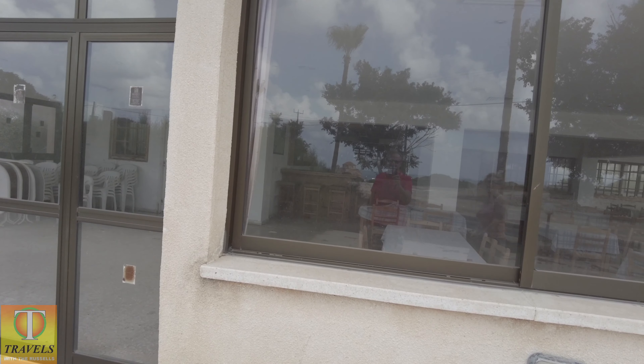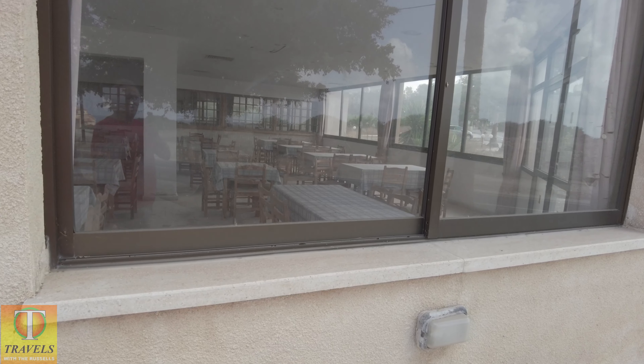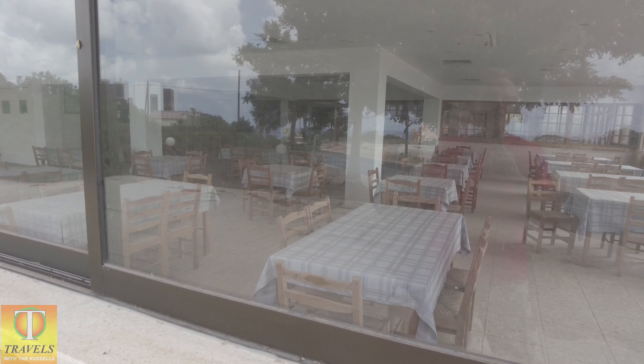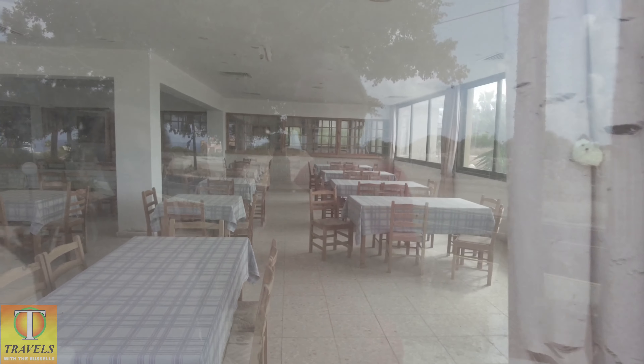Such a shame, isn't it? Why it was closed, I don't know. Often in Cyprus it's disputes among family members — somebody passes away, then unfortunately the family members all fall out about ownership and what they're going to do with the place, and it falls into disrepair. Although it's got the tables, if you look at the curtains here they're all torn and moth-eaten. It's all traditional chairs and everything.